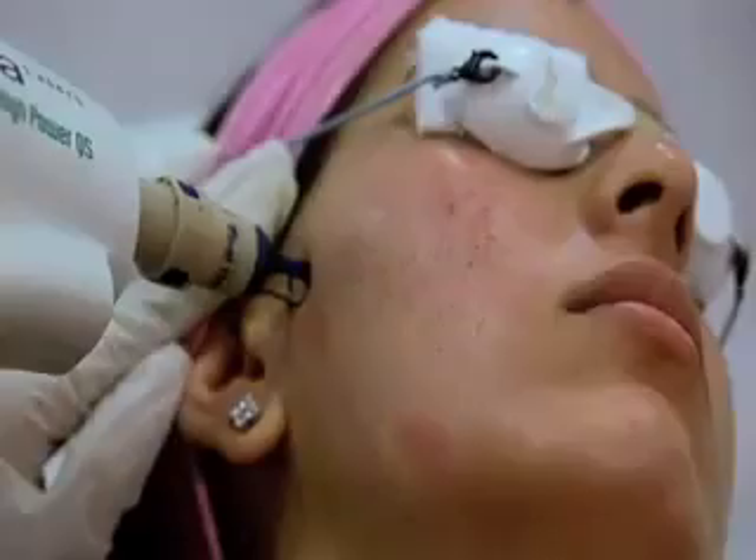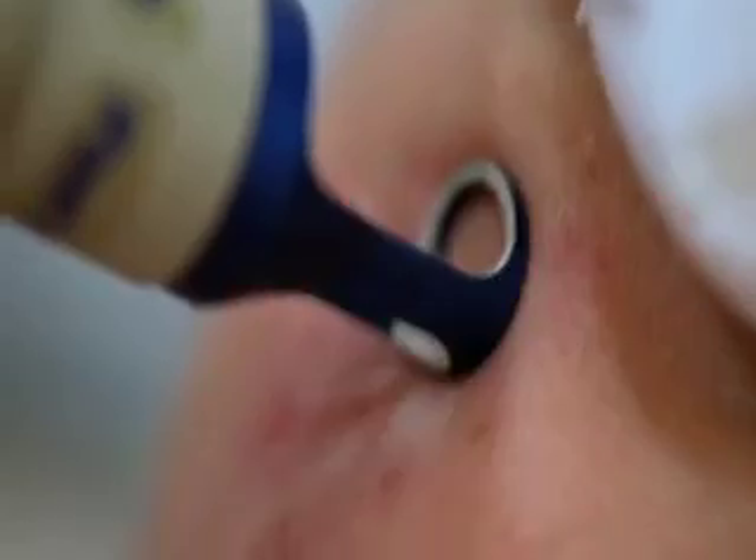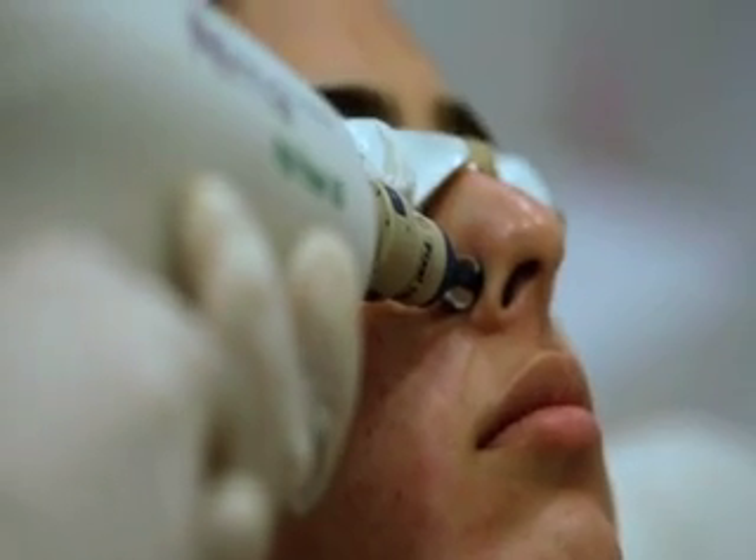Secondly, we followed it up with the Q-switched laser. This worked on the colour of the skin, worked on the red marks from the acne, the red vessels around the nose, and on the open pores. This also helps to lighten the skin colour.